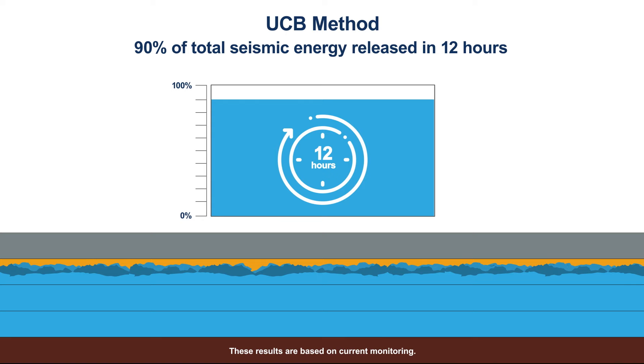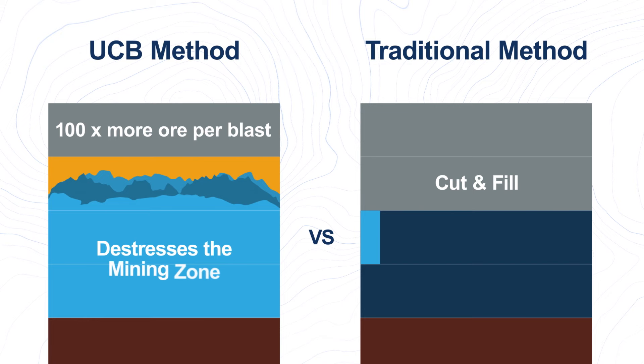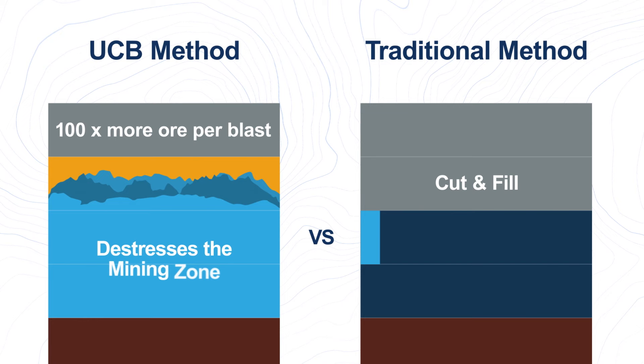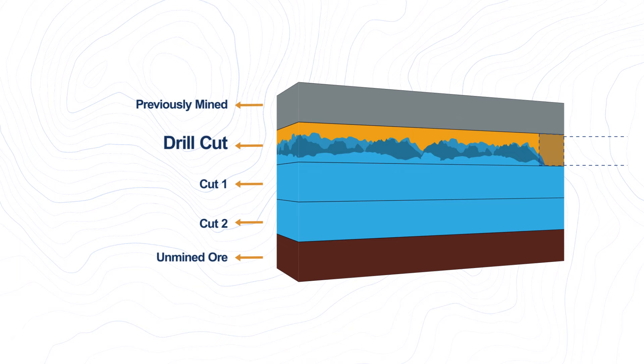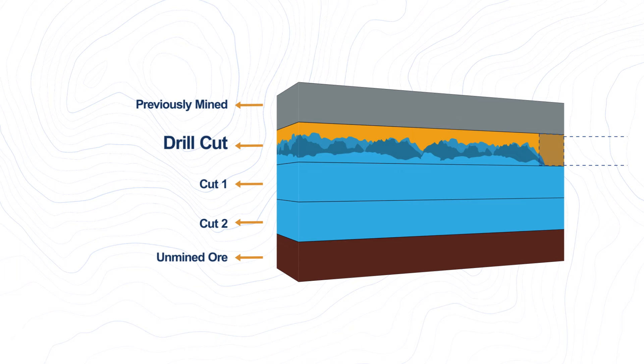UCB creates 100 times more fragmented ore versus the traditional method and de-stresses the mining zone, so there's very low risk of further seismicity. With the ore already fragmented by the large blast, clearing the rest requires little to no additional blasting. We safely muck out the swell into 12-foot cut layers, back-filling the stope with cemented paste.